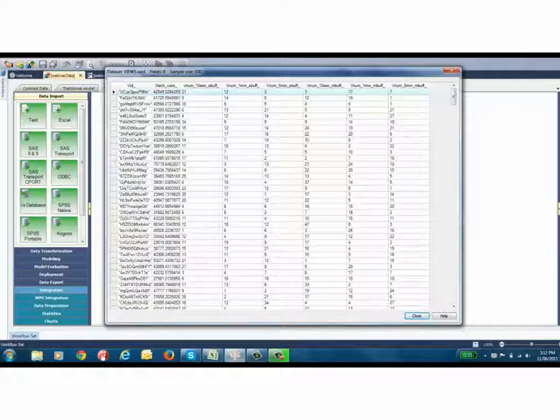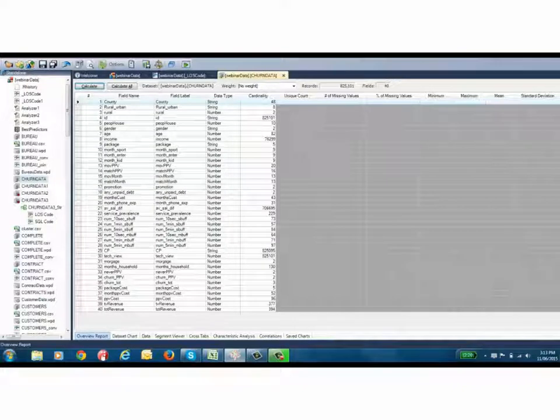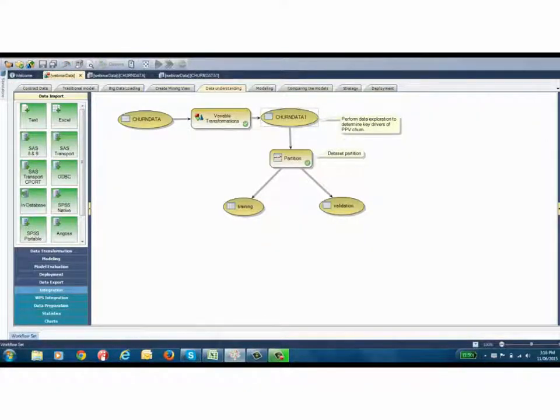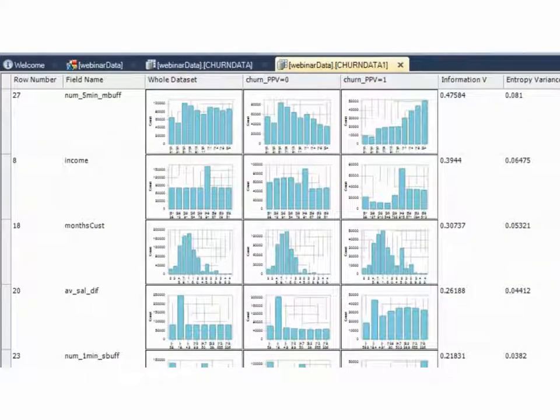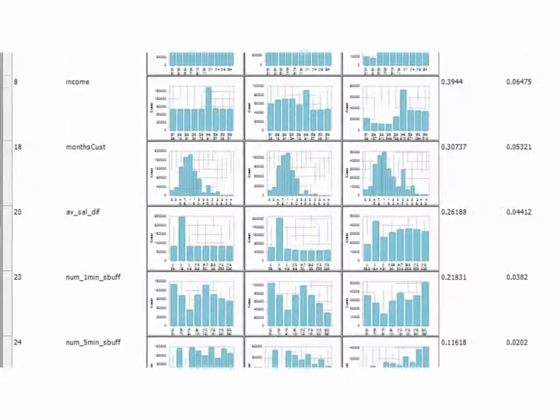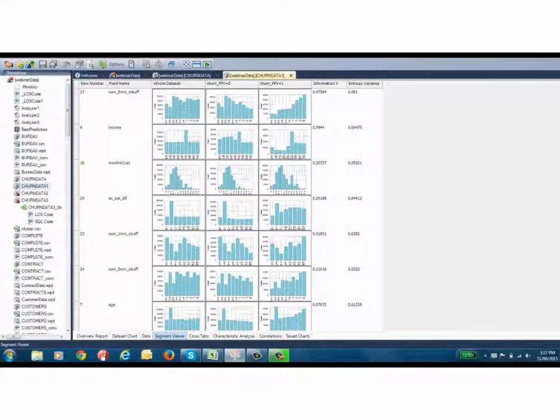Here we've demonstrated how to move from big data to smart data. We're now ready to create our final data mining view, which incorporates our original contracts data, the bureau data, customer demographics, alongside our buffering information — which is our smart data. We'll do a match merge to combine those data sources and perform some variable transformations. Before we build our model, let's explore the data set to understand which will be the key drivers of pay-per-view churn. Here we have variables rank-ordered in terms of predictive power. We can see the number of five-minute buffering events in the middle of the program are an important predictor, followed by income and length of time as a customer. We've also got other buffering events at the start of the program, one-minute buffering events, and five-minute buffering events, suggesting that interruptions in programming are an important factor in predicting customer churn.